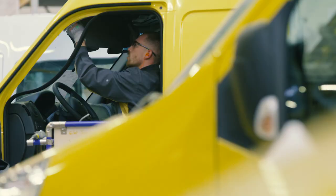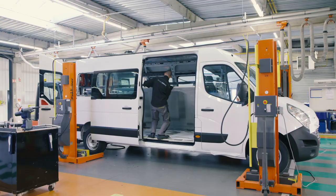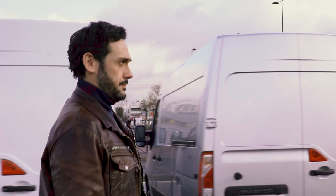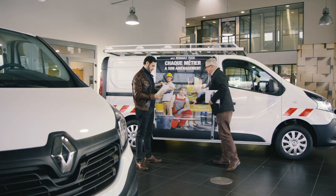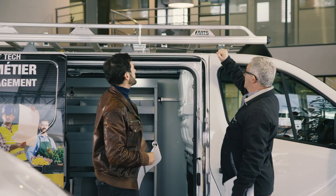Renault Tech is a subsidiary of Group Renault. For 10 years now, we've been designing and carrying out tailor-made conversions on a wide range of Renault and Dacia vehicles. Whether private or professional, we offer our customers over 1,200 equipment solutions that meet the Group Renault quality standards.